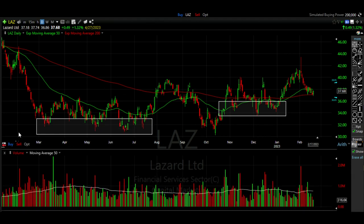Here I've drawn a couple rectangles on LAZ (ticker symbol LAZ). These rectangles mark areas where LAZ tends to find support — where buyers tend to come in and buy the stock up. If we're looking to make a new option trade, as it approaches the areas in this box, those would be prime opportunities to sell some new cash secured put options.